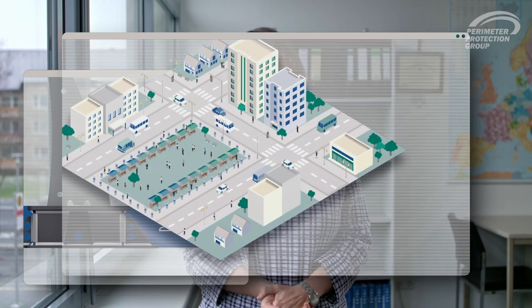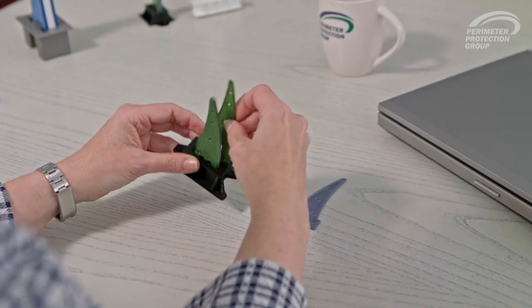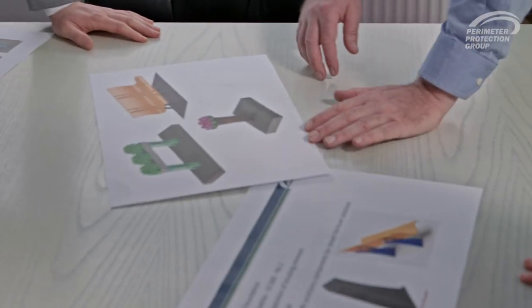The low foundation depth of 220 millimeters is particularly important in town centers — every millimeter counts. We paid special attention to one person being able to mount and dismantle the bollard manually, making the use of heavy-duty machinery obsolete. The individual design is adaptable to every townscape, which will help increase acceptance.